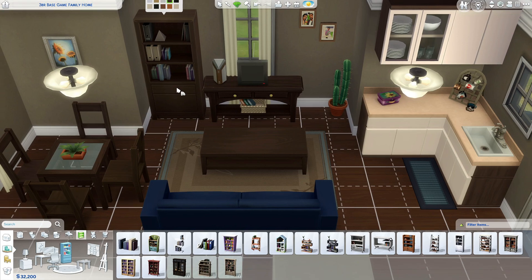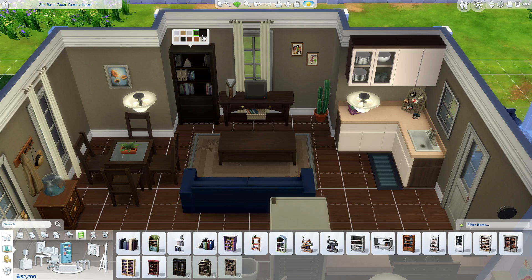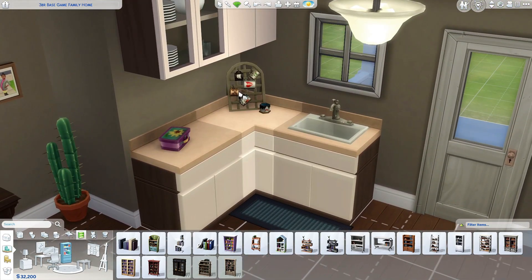A lot of the wood tones are now even and consistent throughout, so everything can match. Even the bookshelf — it only had a couple of swatches before and now I have my dark woods and everything matches. The coffee mug rack also got updated; I think it only came in one swatch before, so I'm really glad about that.